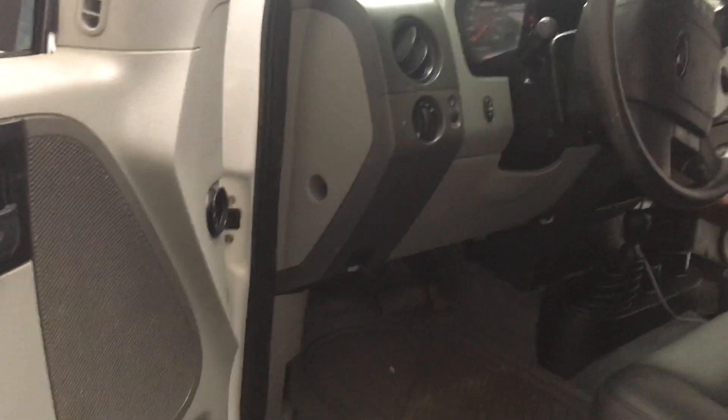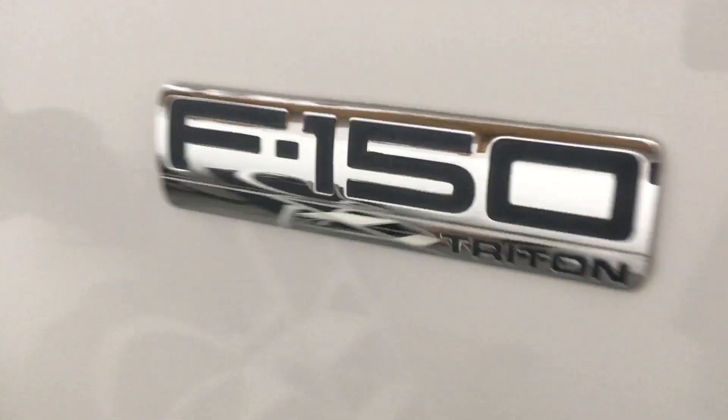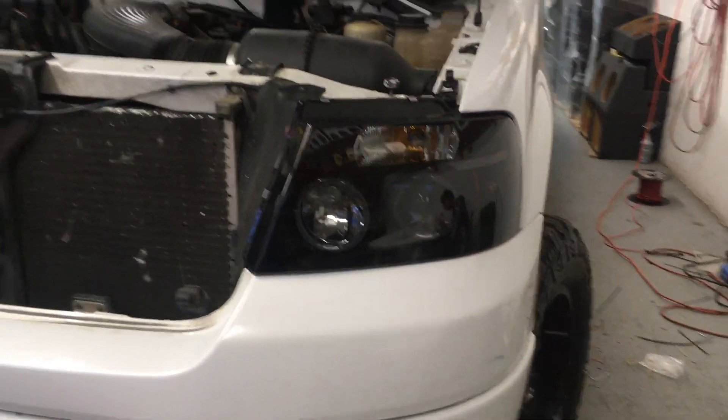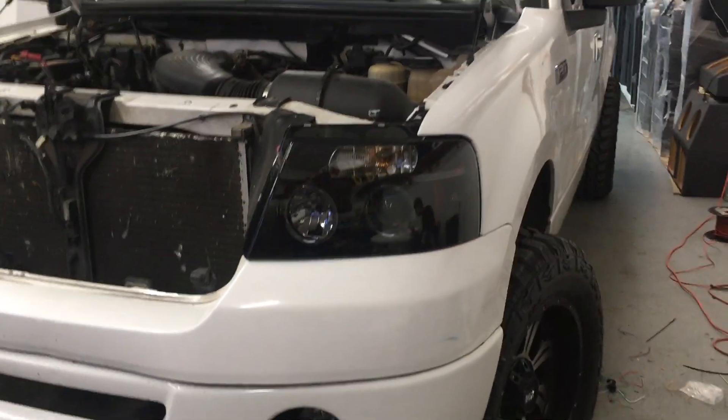We have a basic alarm in stock and ready to go for most vehicles here at Innovative Car Sound. Come by the shop, check us out. We are open Monday to Saturday, 10 to 6, and closed on Sunday. It's all set and ready to go — we'll see you guys on the next one.